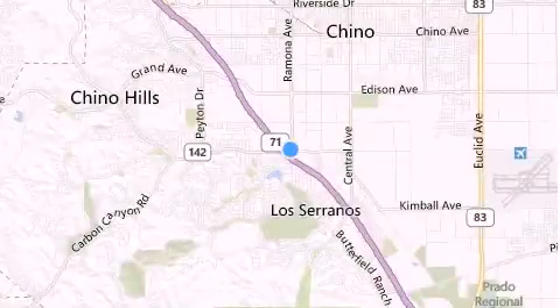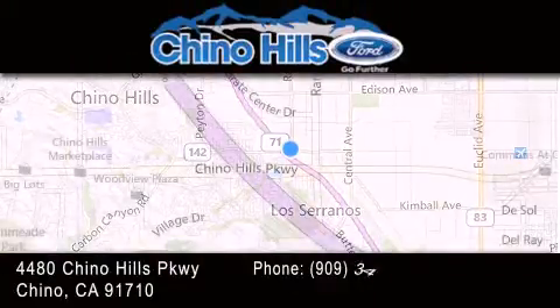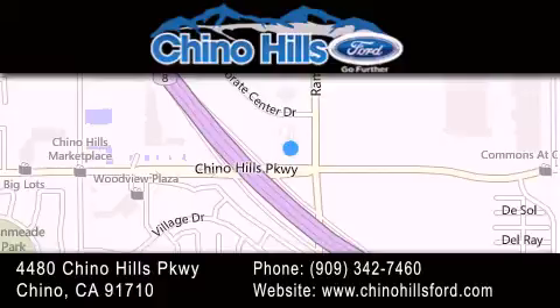Thank you for considering Chino Hills Ford for your next luxury vehicle. If you have any questions, please visit our website, give us a call or stop by our dealership located at 4480 Chino Hills Parkway in Chino.